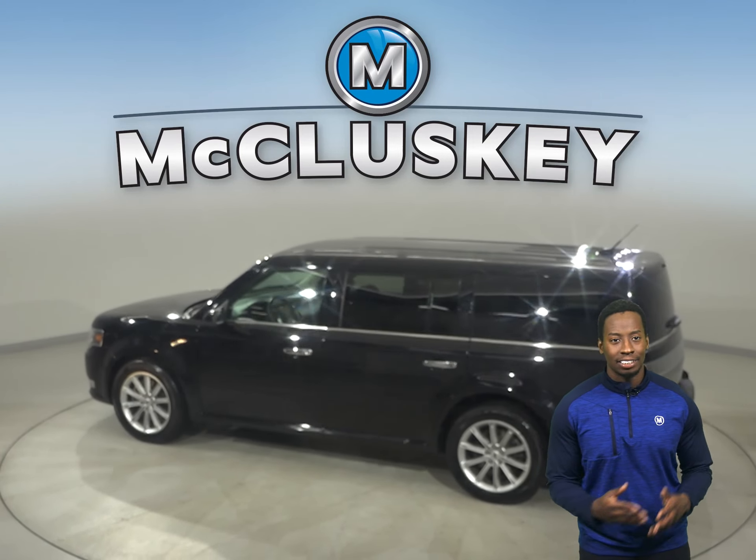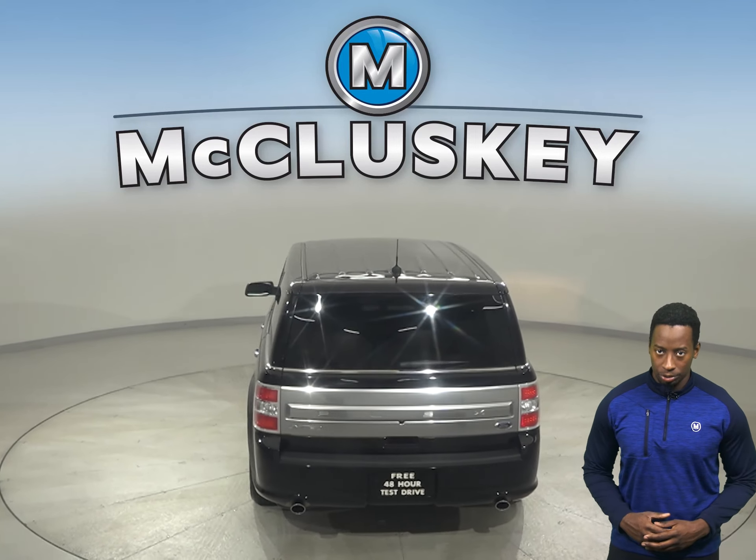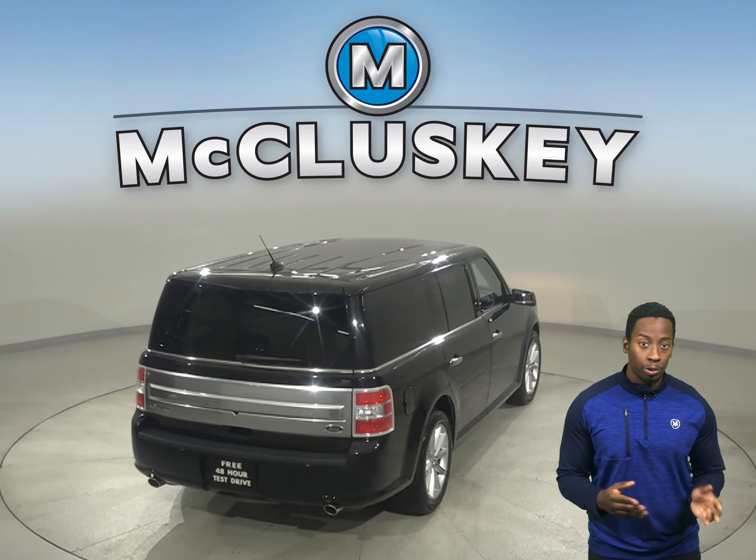This Ford Flex Limited has leather seats, remote start, keyless entry, heated seats, and steering wheel controls. This vehicle also has dual-zone climate control as well.